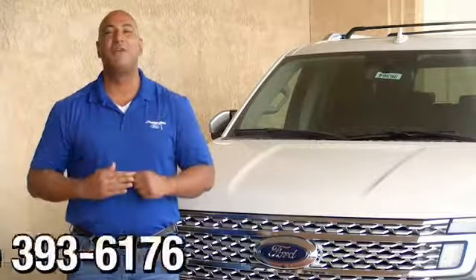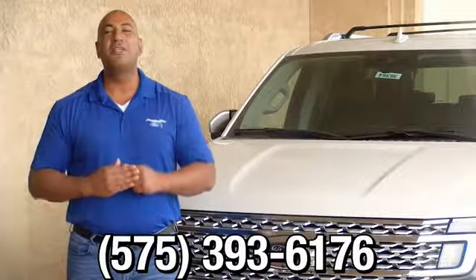Thank you for browsing our inventory. If you have any questions, please give us a call at 575-393-617.